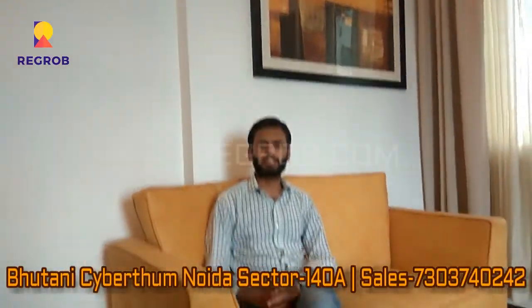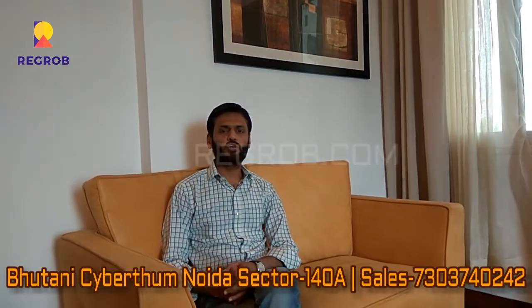Hi everyone, my name is Hathif from regroup.com. Regroup is a tech-enabled real estate company. We will discuss the new launch product of Bhutani Group — Cybertham — its location and connectivity.